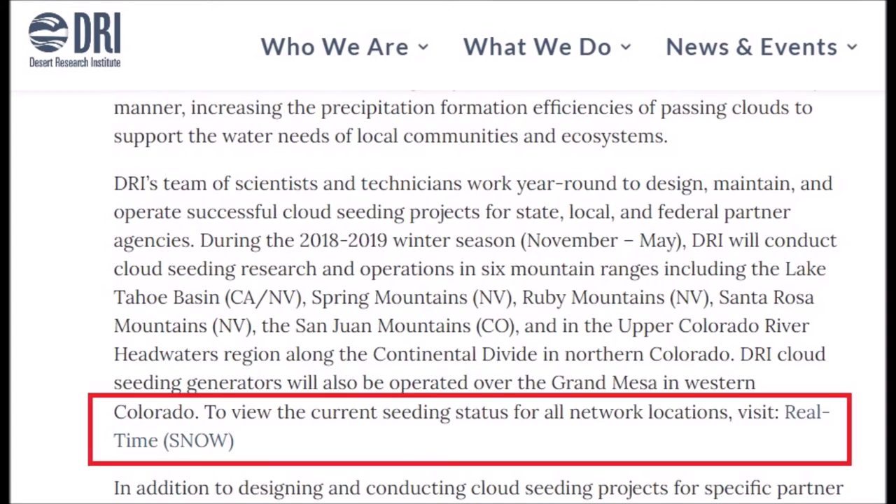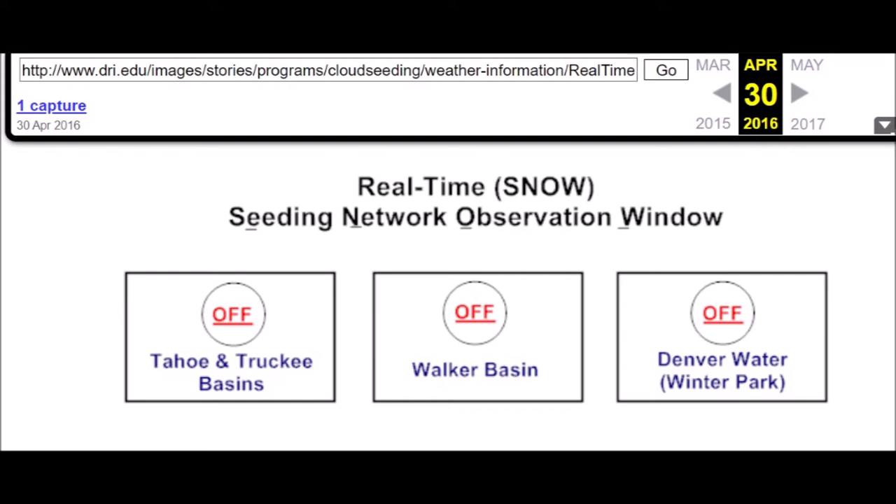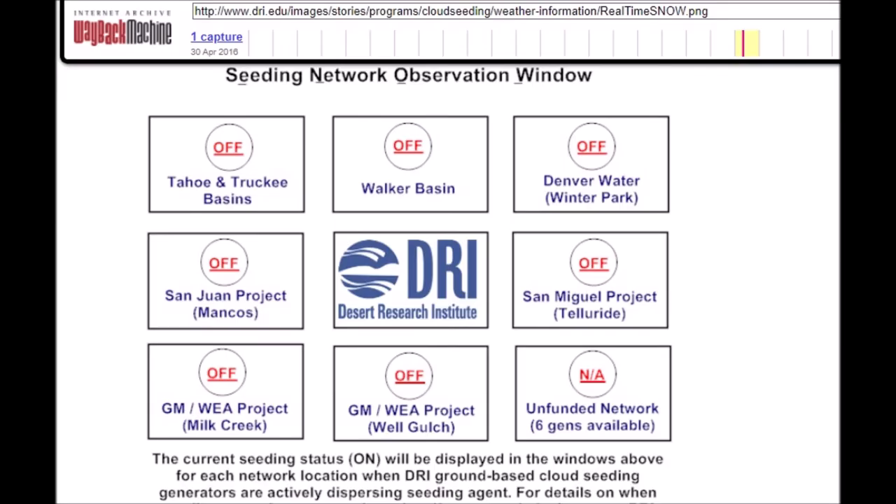To view the current seeding status for all network locations, they direct you to visit real-time snow. When you click on that link, there are no results found — the page could not be found. On the Wayback Machine, there's one capture from 30th April 2016, five years ago, showing the real-time snow seeding network observation window. As of 2016, all operations were off. So we know they're back on again, and they just haven't updated their details.